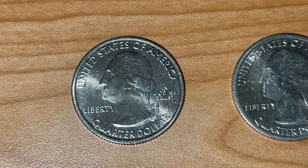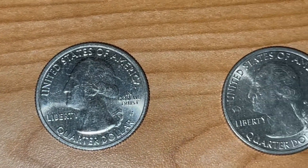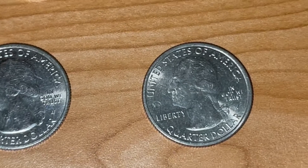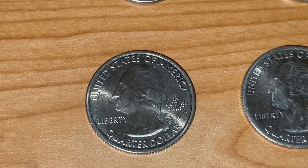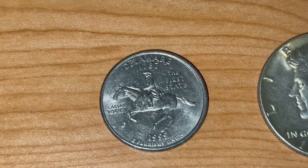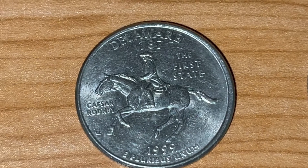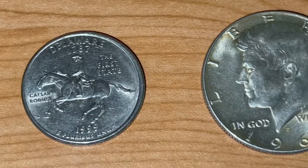Moving on to the quarters, we found three West Point mint mark quarters — two from 2019, and you can see this last one has the privy mark, being that it is a 2020. This one is the National Park, a Lowell, and an American Memorial Park. Not only that, guys, for the quarters we did find a Delaware spitting horse — that's our first one ever. A very nice error to find.